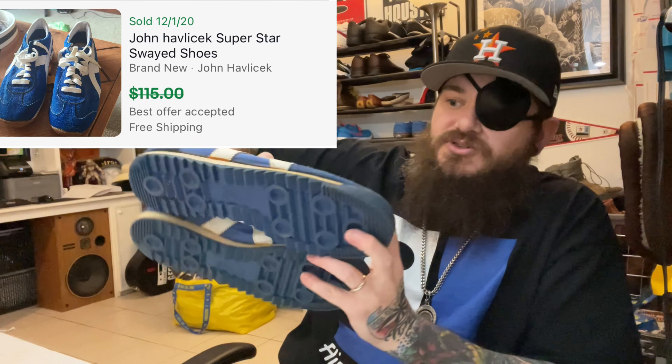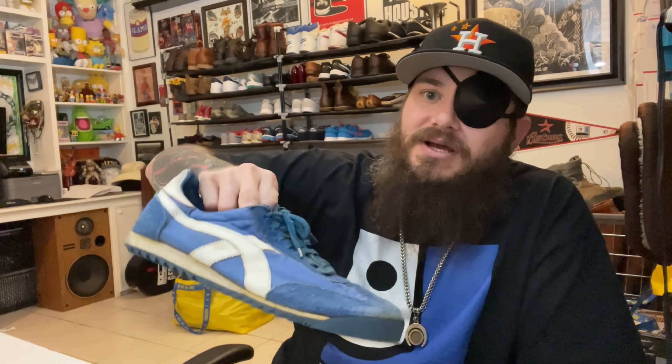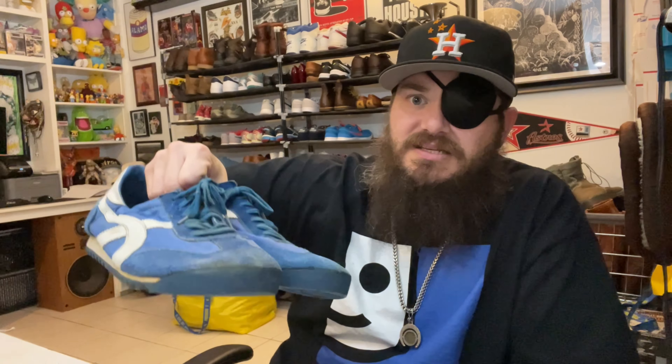If somebody's a Celtics die-hard fan they will just buy these and put them in a display case. These are size 11, which is awesome. I'm probably not going to do much other than list them and hope a super fan wants to buy them. Since my buy cost is extremely low I can list them at a price where they'll move fast — I'm not trying to get $200 for these shoes.